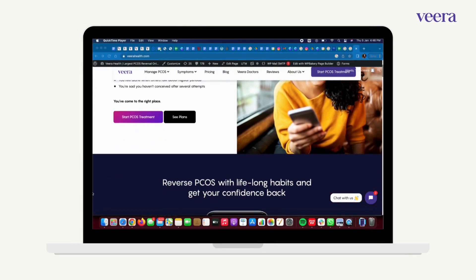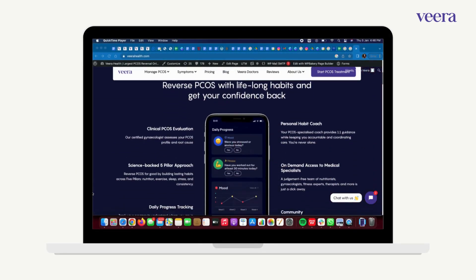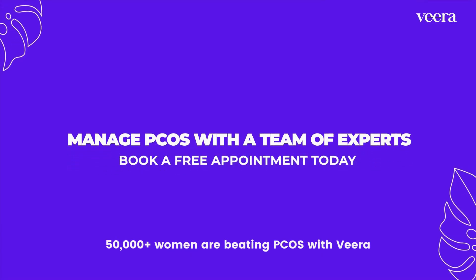If you are looking at a science-backed PCOS program and managing PCOS at its root cause, we at Vira Health help in providing a customized program which takes care of your concerns and symptoms. For more details, check the description below.